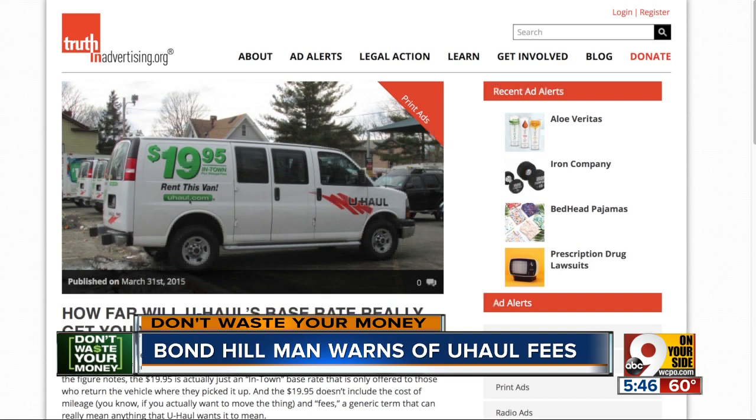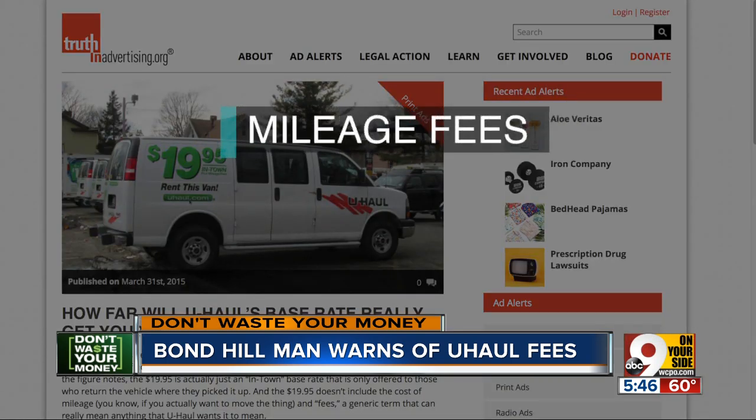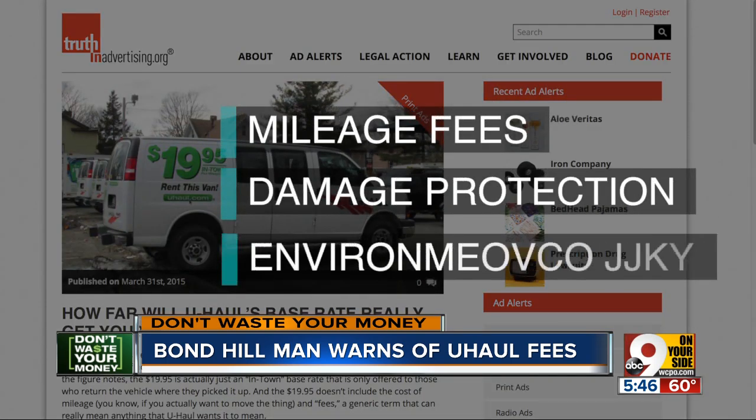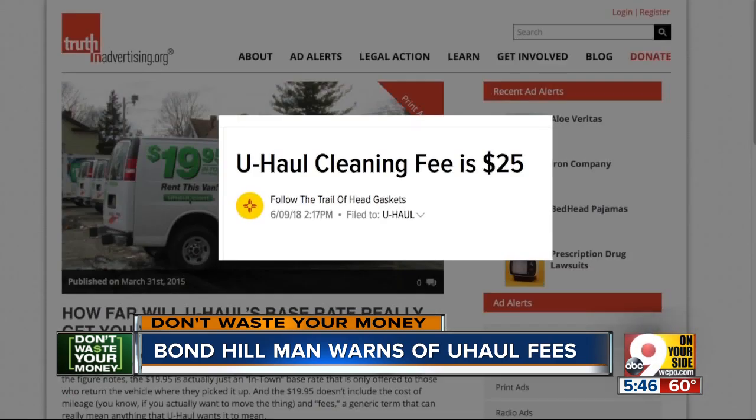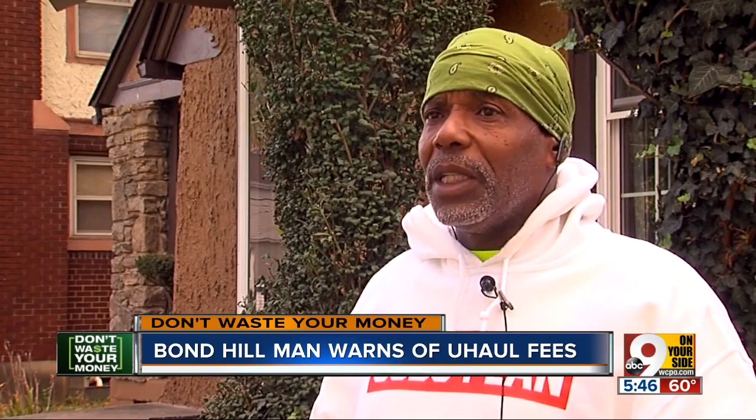The website TruthInAdvertising.org says a $19 U-Haul truck can often cost triple that fee as a result of mileage fees, damage protection, environmental fees, and a cleaning fee — often ranging from $25 to $50. "I said, you got to be kidding me."